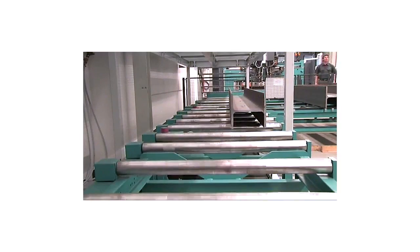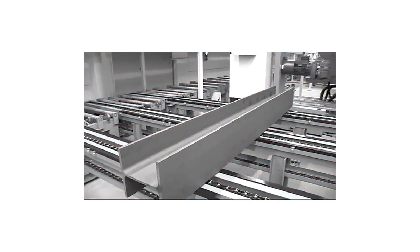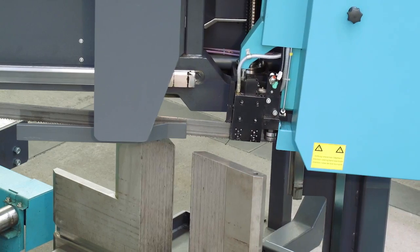If the order volume allows a relaxed work pace, the KBS 1051's versatile design enables the use of lower priced, standard bi-metal saw blades as well.